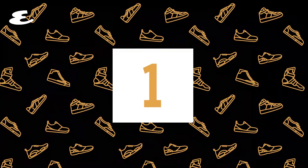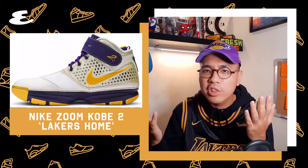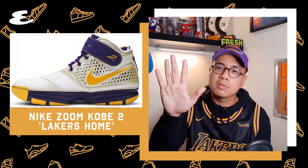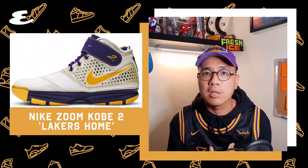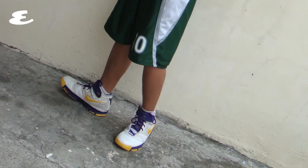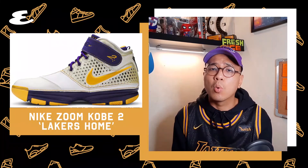And number 1. Y'all are probably scratching your heads with this one — what is this dude thinking? Really, out of all the iconic colorways and silhouettes? Calm down. The Kobe 2 Lakers home colorway will always have a special place in my heart because this is the first legit basketball sneaker that I ever owned. This is what started it all for me. My dad got it for me when I made the high school varsity. That's why this will always be number one in my book.